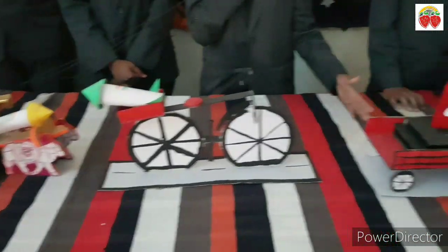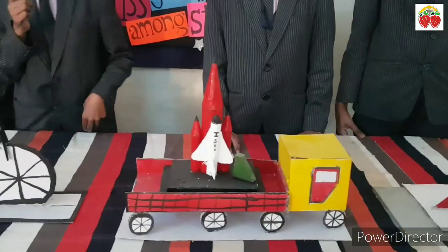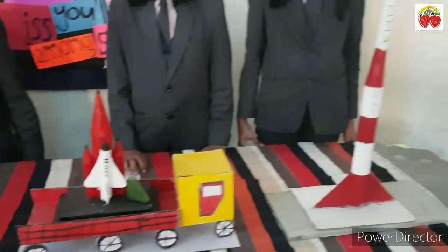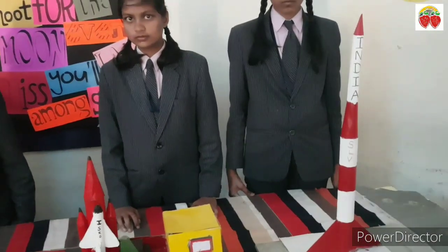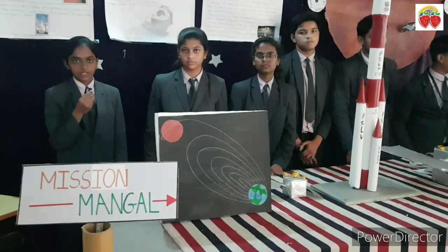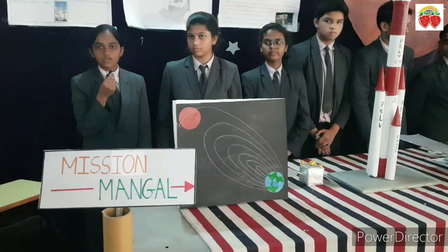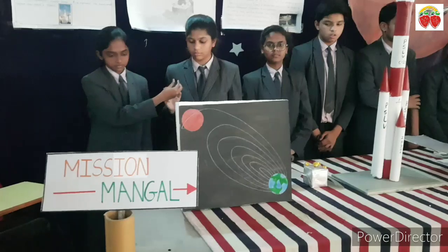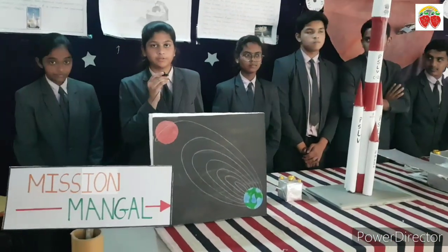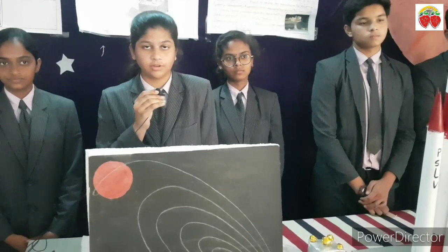Now trucks are used. This is the model of SLV — SLV stands for Satellite Launch Vehicle. Its height is 22 meters and weight is 17 tons. Our group is going to explain about Mission Mangal. MOM stands for Mars Orbiter Mission. MOM was launched on 5th November 2013 and it reached Mars on September 24, 2014.